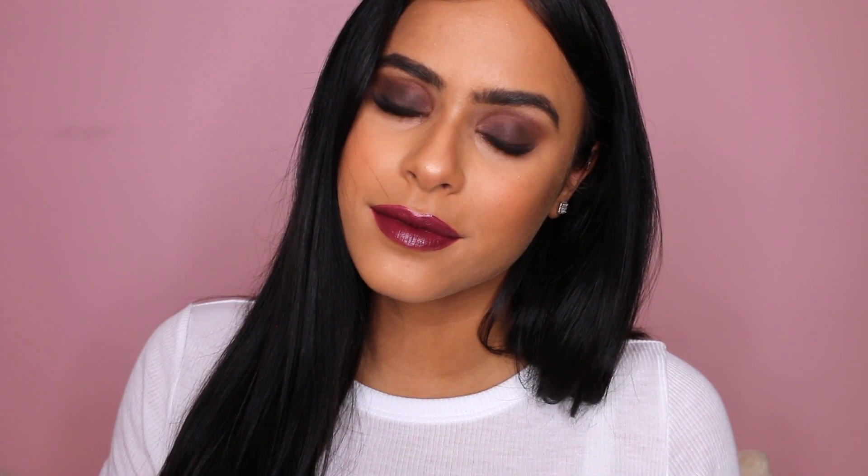Thank you so much to Clinique. If you guys want to pick up the new High Impact Lash Elevating Mascara, you can visit any Clinique counter nationwide, and the mascara is also available at Clinique.com. Thank you guys for watching and I'll see you in the next video.